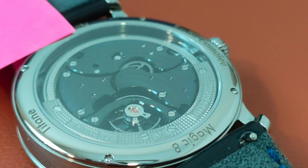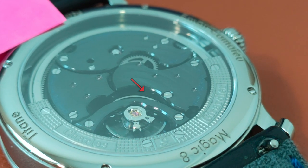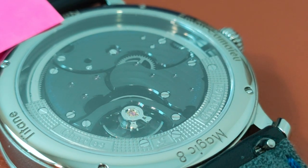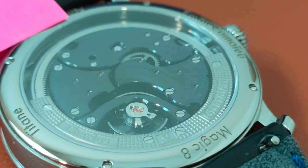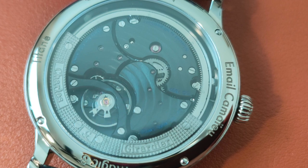Despite the apparent monochromatic landscape, the lines, shapes, and angles when captured by light produce a nice sheen — that's attention to detail. It has 38 jewels, 28,800 VPH, 44 hours of power reserve, and 30 metres of water resistance.